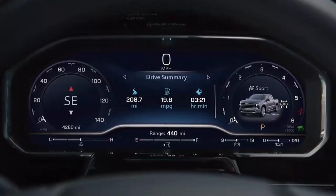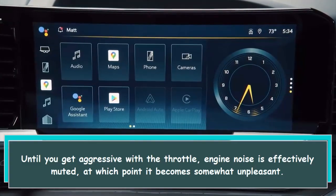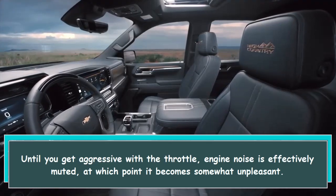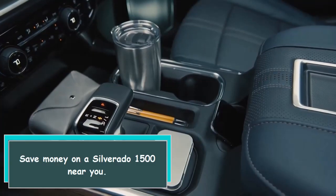Until you get aggressive with the throttle, engine noise is effectively muted — at which point it becomes somewhat unpleasant.